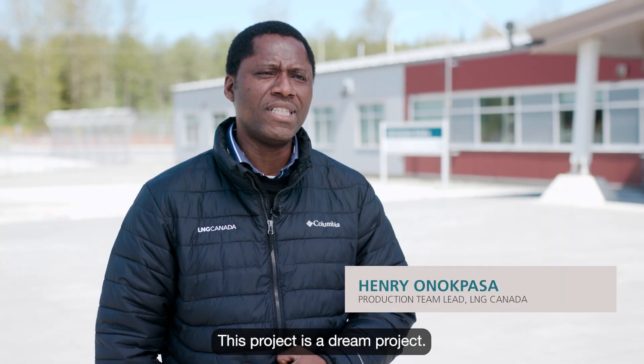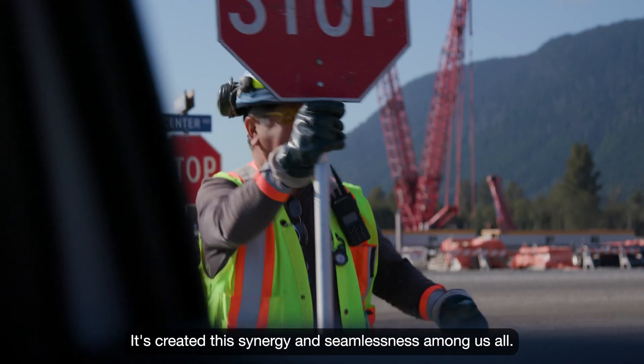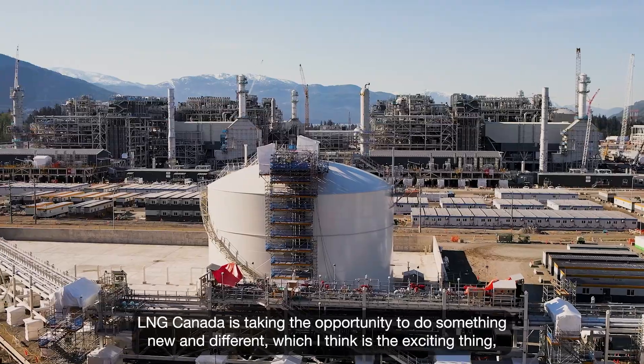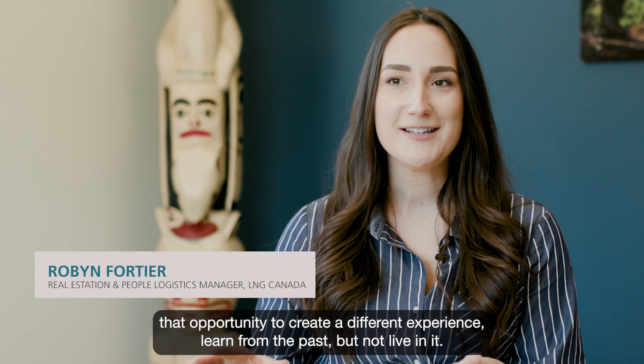This project is a dream project. The one-team drive has really been helpful — it's created this synergy and seamlessness among us all. LNG Canada has taken the opportunity to do something new and different, which I think is the exciting thing: that opportunity to create a different experience, learn from the past, but not live in it.